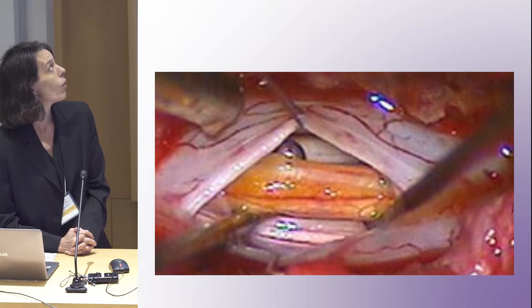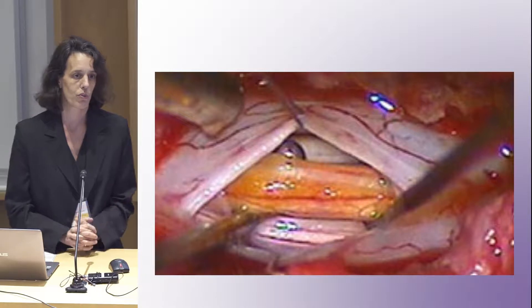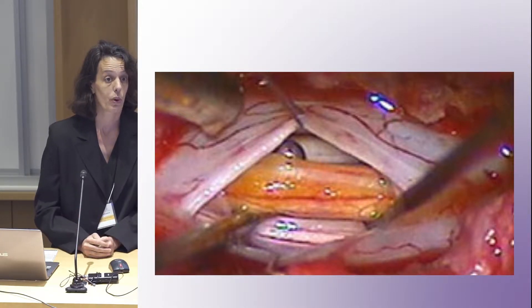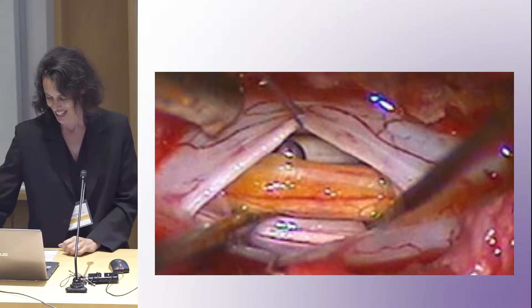A fatty filum in the OR can look like this — sometimes they're a bit more yellow, sometimes they look exactly like a nerve root. We have different ways of knowing whether it's a nerve or not, just to be sure we're not actually cutting a nerve root.